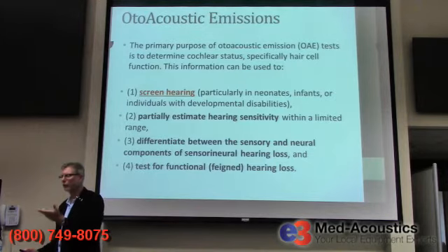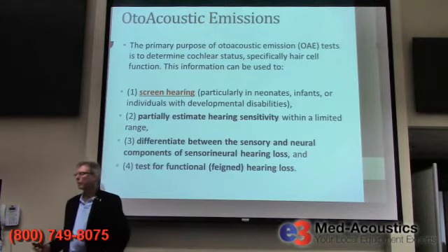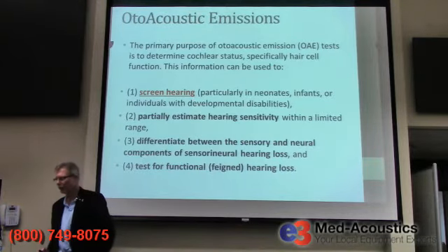So to screen hearing on neonates — that's newborns — or older infants, or individuals with developmental disabilities who can't respond to a behavioral hearing test, you would use OAEs. You could also partially estimate hearing sensitivity — it's not a measurement of hearing acuity, but you can have some idea of hearing sensitivity over a limited range.